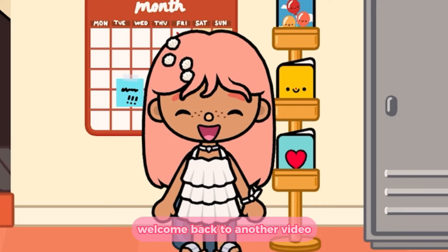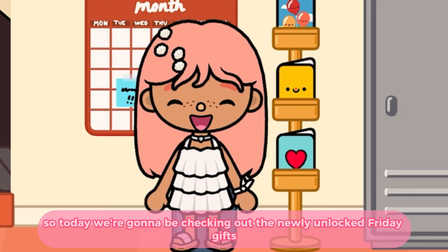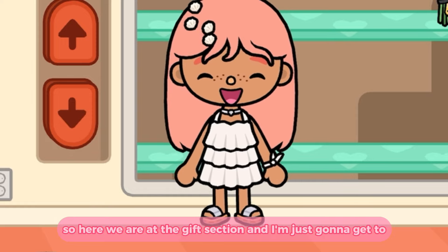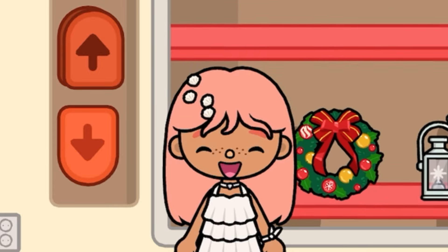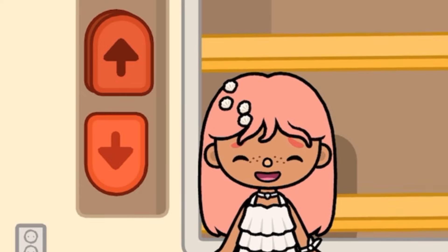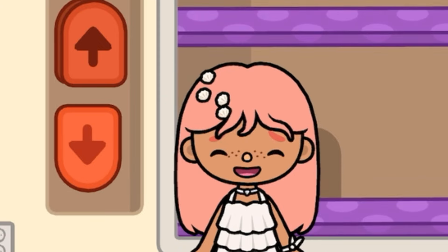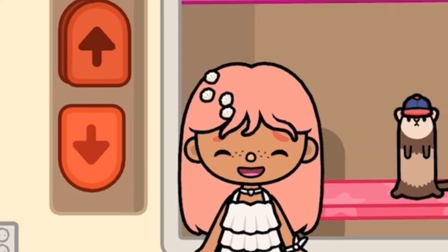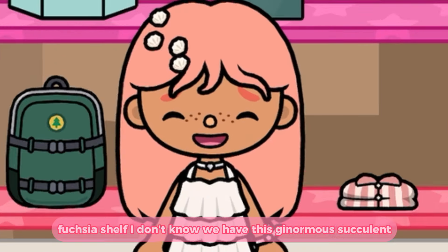Aloha, Honolani here and welcome back to another video! Today we're going to be checking out the newly unlocked Friday gifts, so let's get to it. Here we are at the gift section and I'm just going to find the new gifts — they're here somewhere. And here they are, so let's get to it!